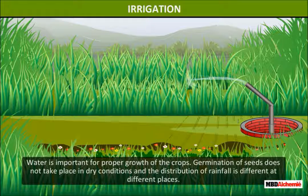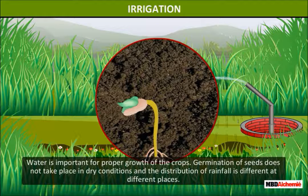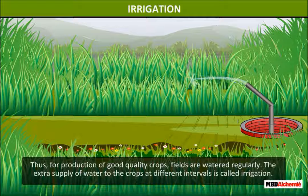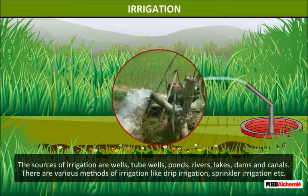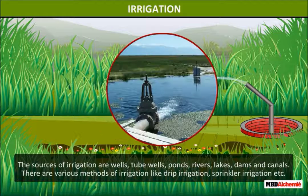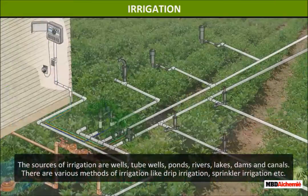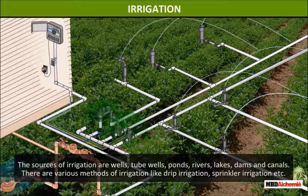Irrigation. Water is important for the proper growth of crops. Germination of seeds does not take place in dry conditions, and the distribution of rainfall is different at different places. Thus, for production of good quality crops, fields are watered regularly. The extra supply of water to the crops at different intervals is called irrigation. The sources of irrigation are wells, tube wells, ponds, rivers, lakes, dams, and canals. There are various methods of irrigation like drip irrigation, sprinkler irrigation, etc.